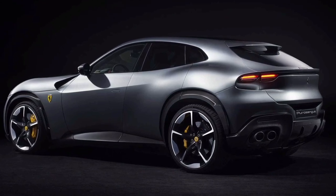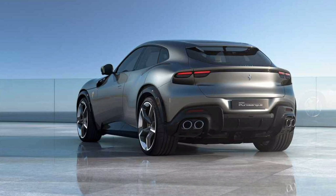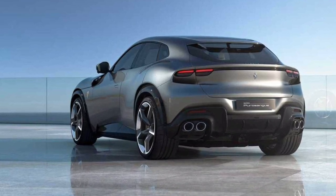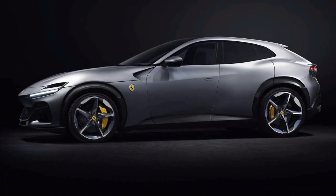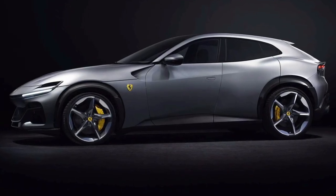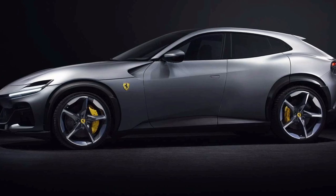Mind you, this isn't just any version, but one that has been customized by Piero Ferrari himself. The only living son of Il Commendatore decided to honor his father by choosing to paint the high-performance SUV in Verdura, to echo Enzo's 400 Superamerica built in 1962.